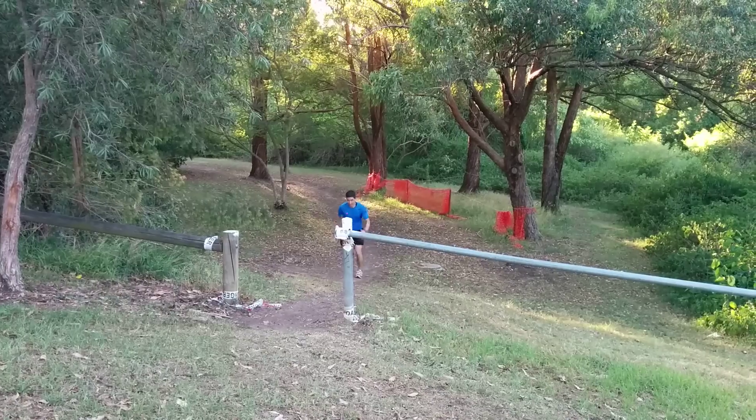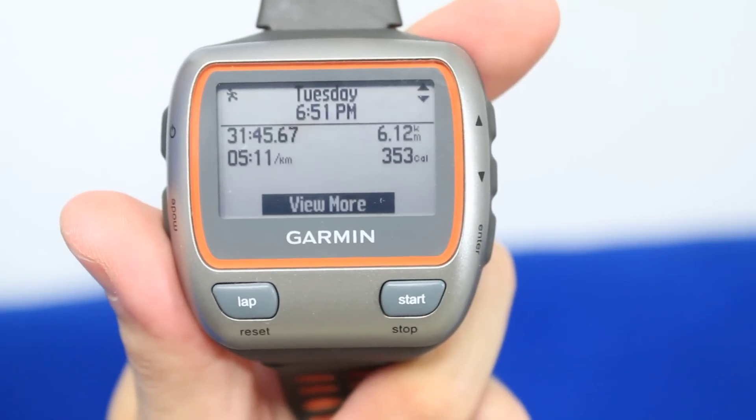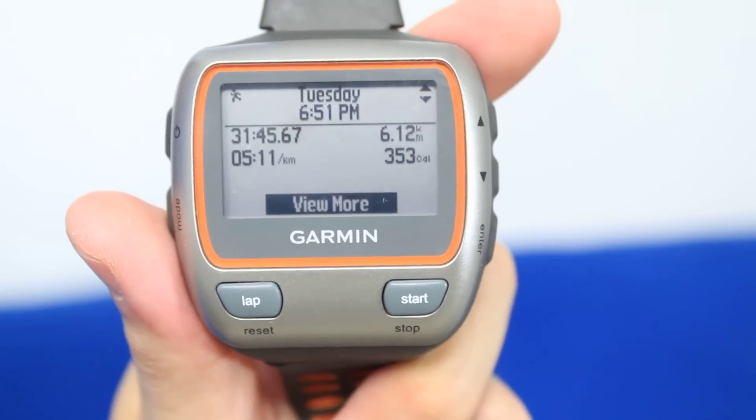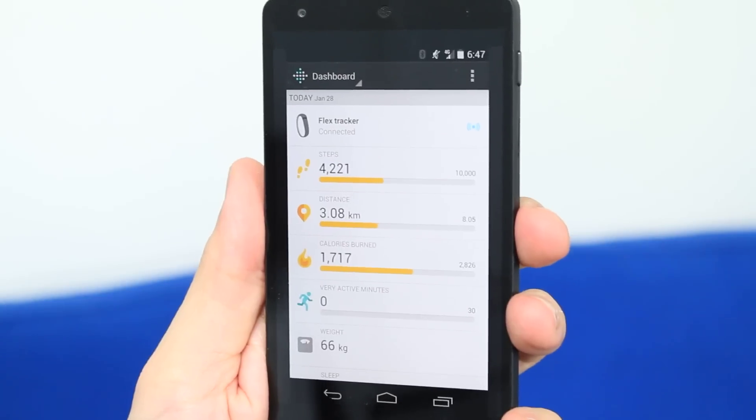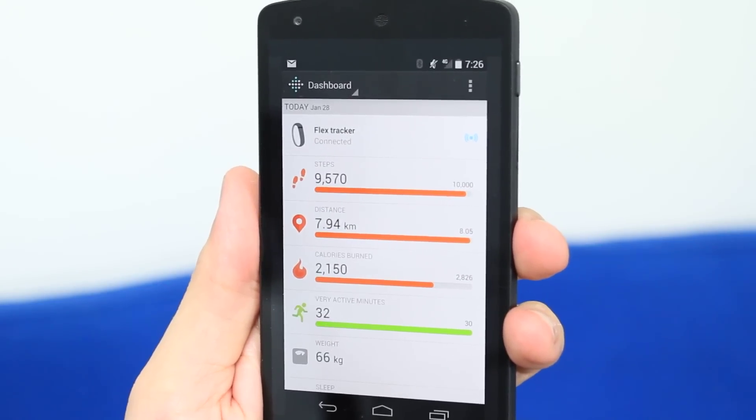The first activity was the most strenuous — running for half an hour up and down hills, a few sprints here and there, trying to keep that heart rate up. After 30 minutes of intense exercise, the Garmin said I had run just over 6 kilometers and used up 350 calories. The Fitbit app estimated I'd run just under 5 kilometers and burned 433 calories. So it understated the distance covered but overstated the energy used.